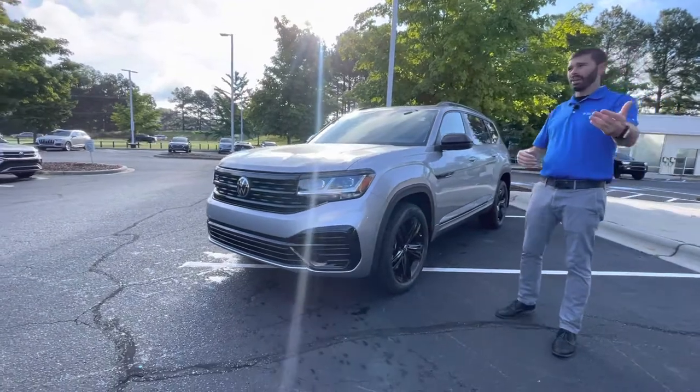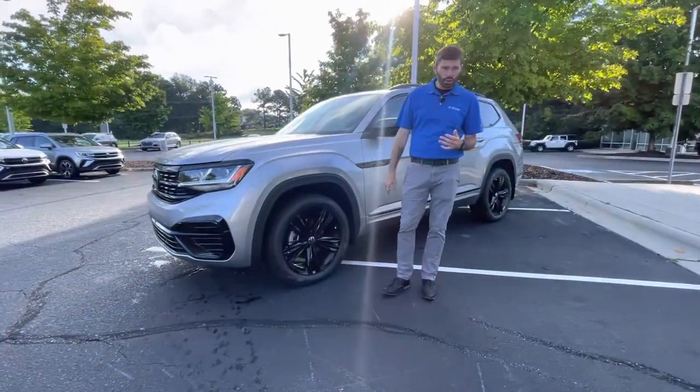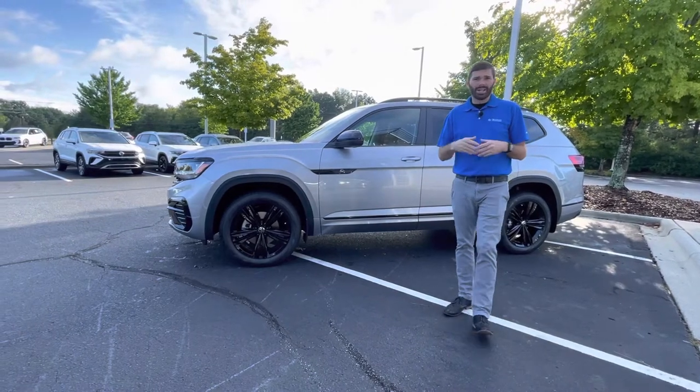It is an SEL so you're going to have the IQ Drive — you're going to have the adaptive cruise, front collision warning, navigation, blind spot, and lane assist with the IQ Drive. You're also going to get travel assist.